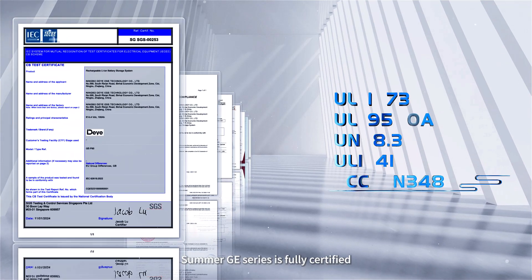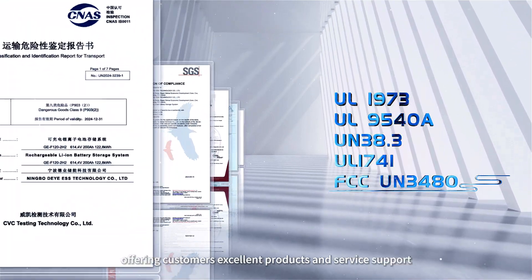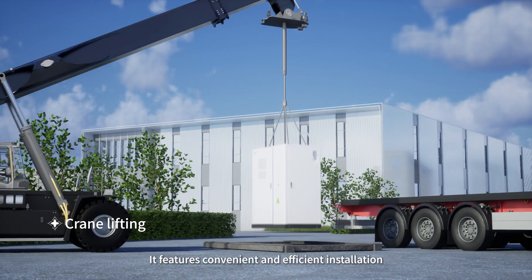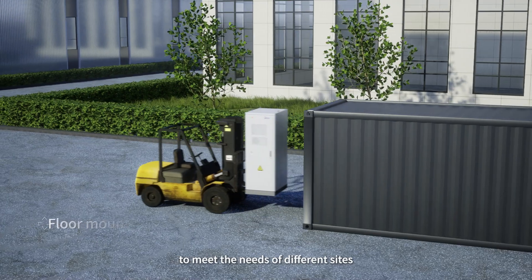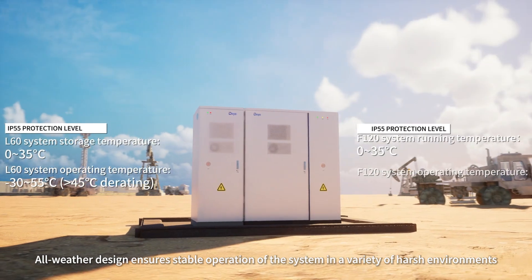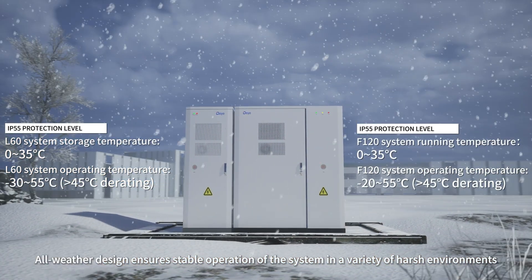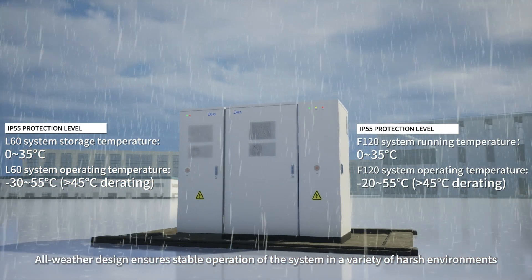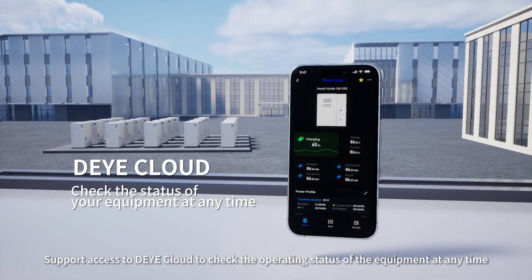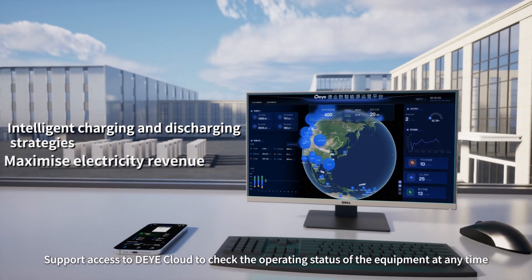Summer GE Series is fully certified, offering customers excellent products and service support. It features convenient and efficient installation to meet the needs of different sites. All-weather design ensures stable operation of the system in a variety of harsh environments. Support access to DEYA Cloud to check the operating status of the equipment at any time.